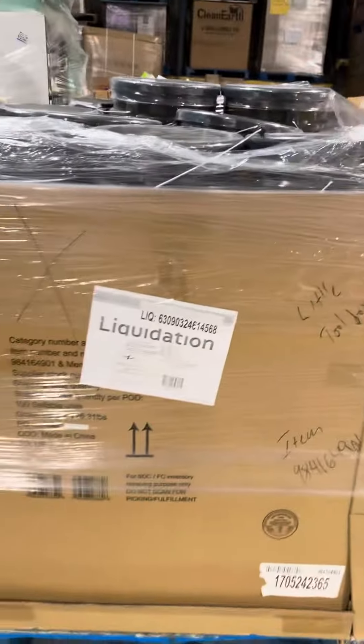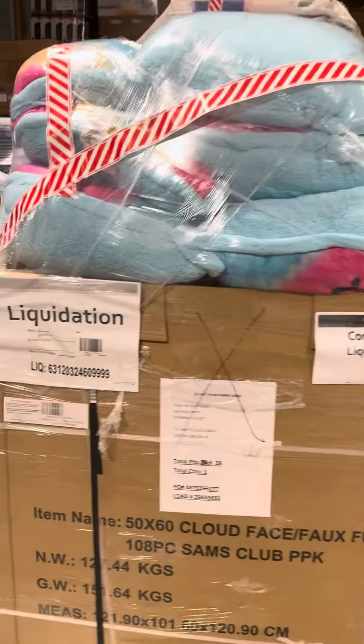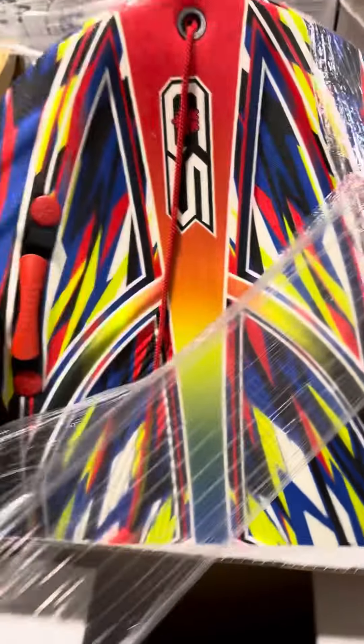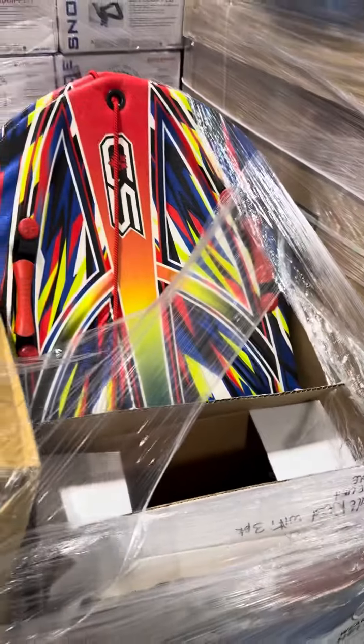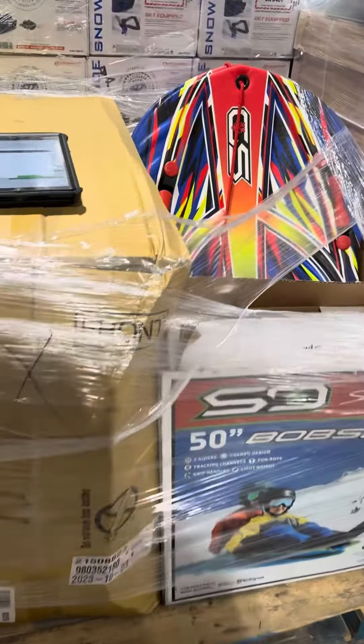There's a whole bunch of different toolboxes in there. You get this pallet right here and also this pallet with the sleds. The cool part about this pallet is they got some Google products — brand new sealed Google Chrome and some Google Nest Wi-Fi stuff. That load, normal price $12,249, we'll do it for $11,200 just to get rid of it because we got some space issues and we need it out ASAP.